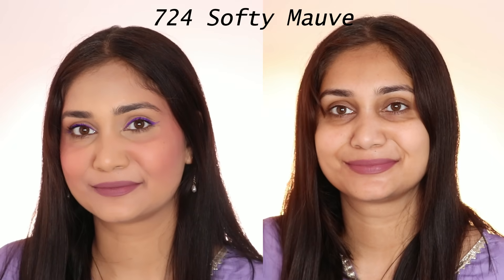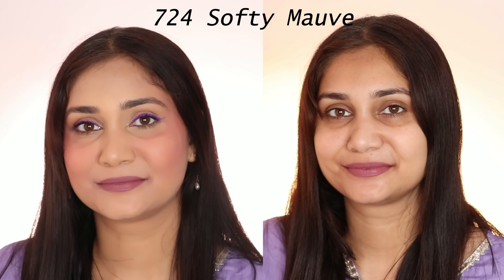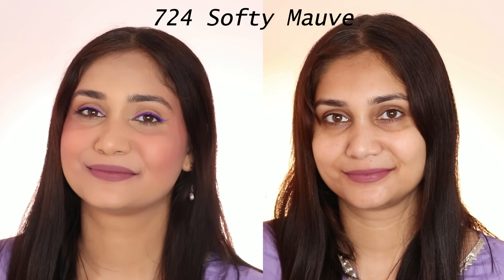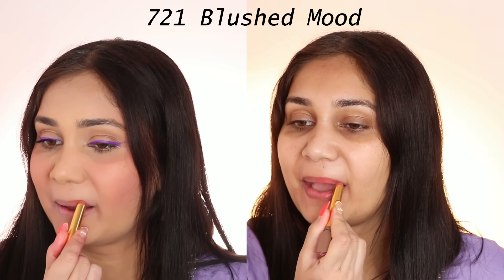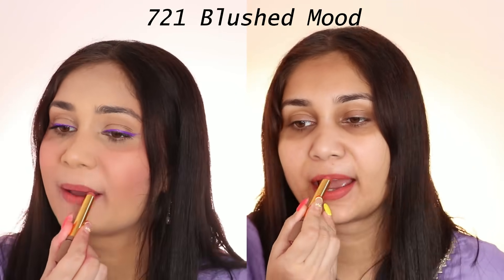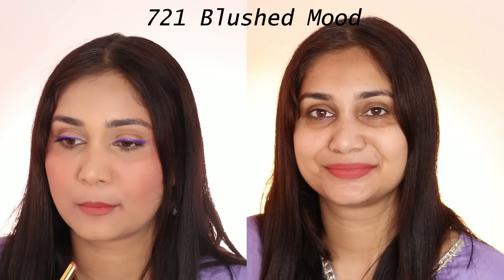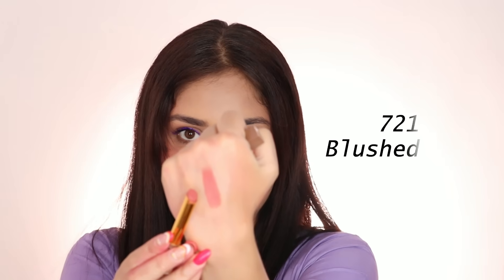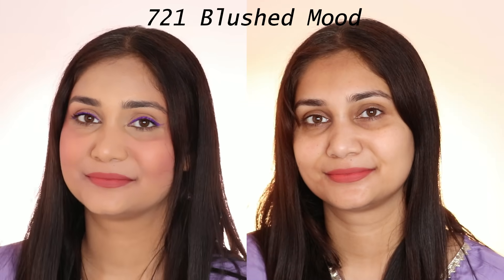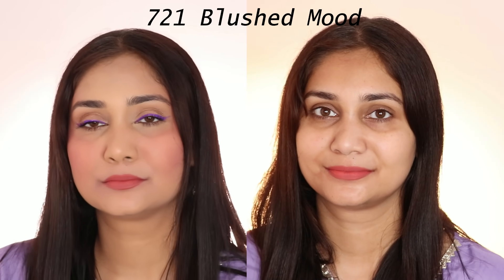Then we have Softy Mauve. This is a mauve-ish color and honestly I like it — it looks so nice. It will look good on medium to deep skin tone too. Next we have Blushed Mood. This is a little peachy nude shade and again very wearable. If you are fair to medium skin tone, this will look good on you. I like this color as well.